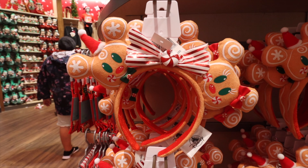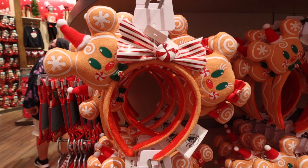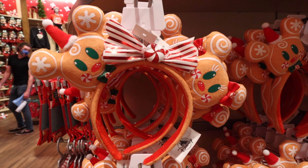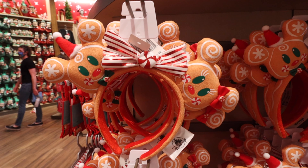We saw several ears for the holidays already. The gingerbread one I think is going to be one of the most popular. You can see Mickey and Minnie totally made of gingerbread, decorated with peppermint cheeks. Mickey's wearing the santa hat on the left, Minnie's got her bow on the right, and there's a bow in the middle for you, with peppermint candy in the center.